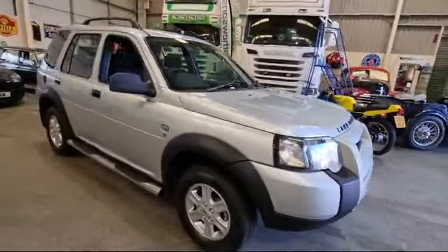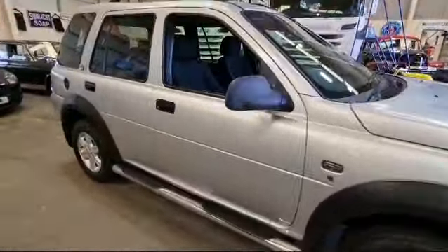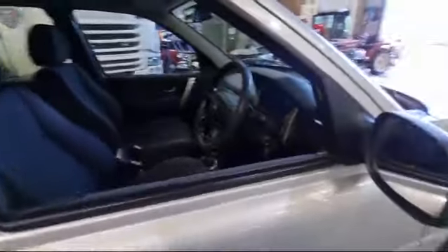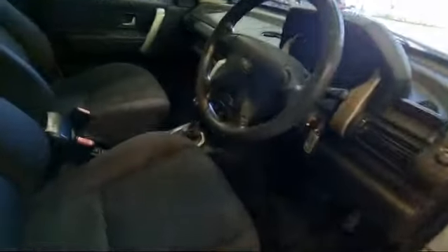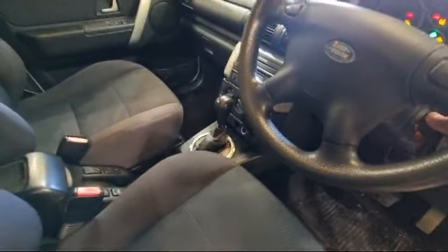Right then boys and girls, here we go. Land Rover Freelander, here she is look, driven in earlier on today. TD4 this one, starts on the key, automatic look.